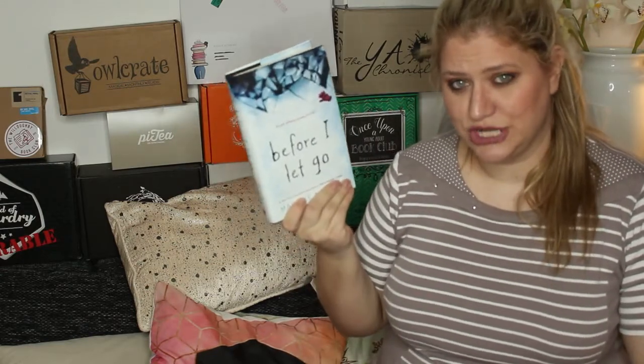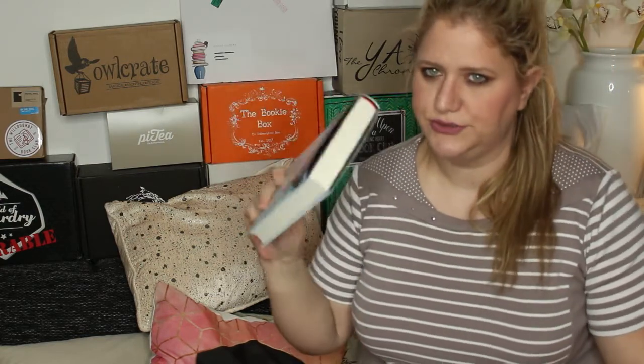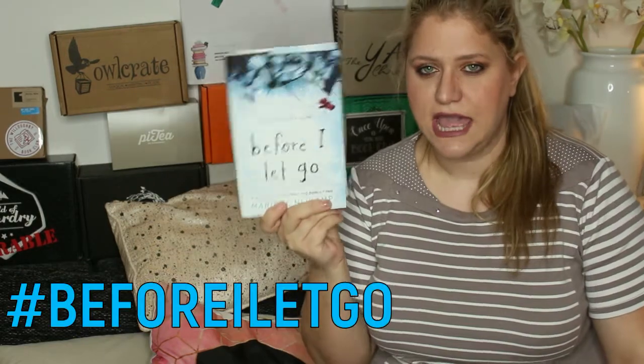I'm wondering if you'd be interested in me doing giveaways of my unhauled books, which are often also secondhand — like old library books. You will see the condition of the books in my giveaway. So the first book I'm giving away this month is 'Before I Let Go' — I read it for the Booksplosion book of the month, it's in like-new condition, and it's a great book. If you want to win this, hashtag Before I Let Go.